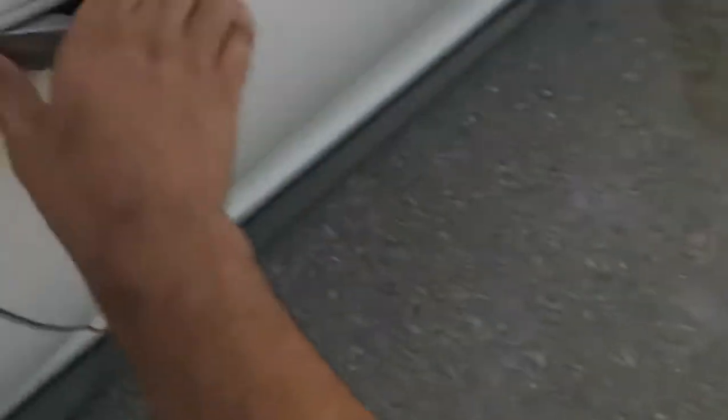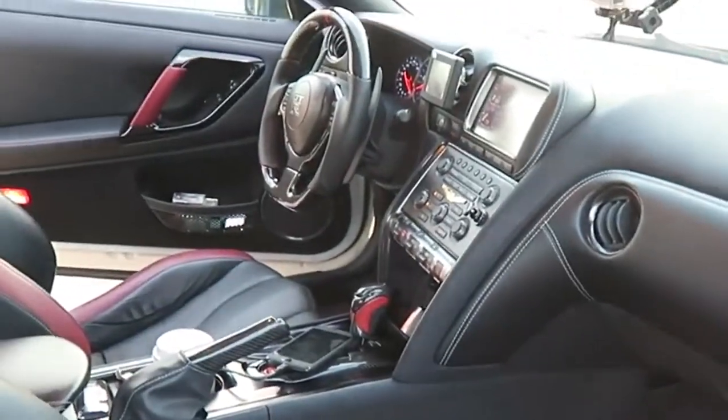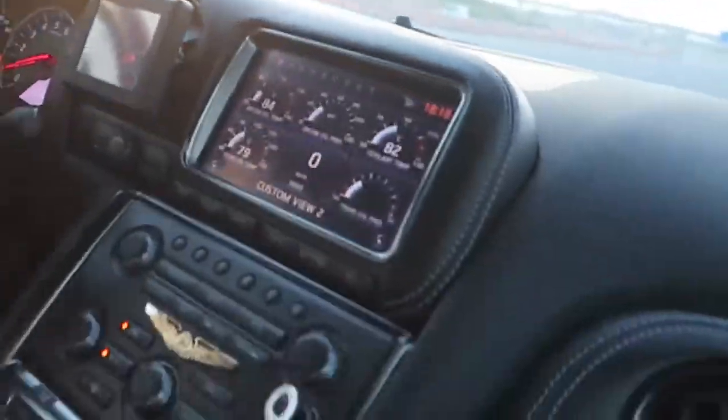Before we go, let me quickly show you the interior. Let me open up the door — and bam, Nissan GTR interior, not bad at all. Okay, we're just about to do launch control in this car. If you guys know anything about the GTR, just get ready for a great ride. Let me show you all the screens and stuff in this car.